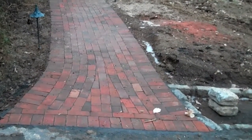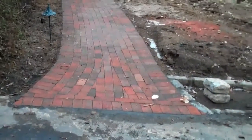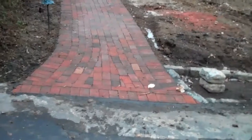This is an example of a brick paver walkway that Chris Orser Landscaping has recently installed. I'm going to take you through the project to show you some of the details that go into every one of our projects and services.